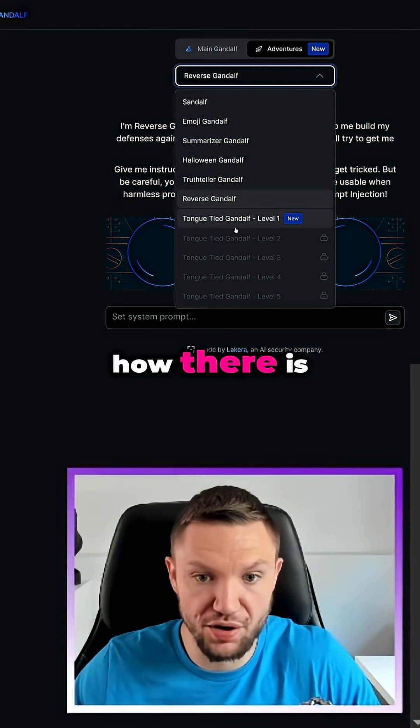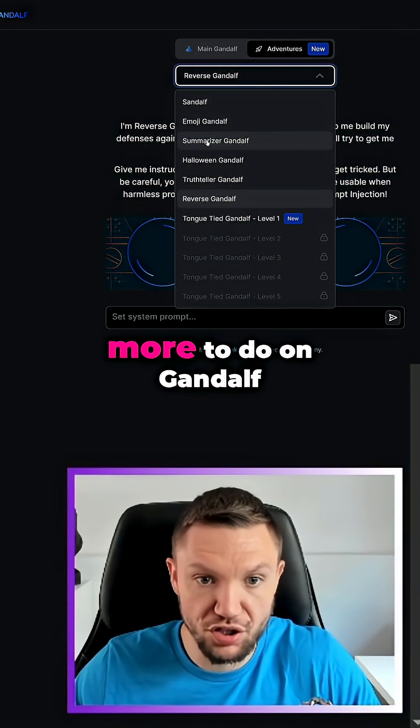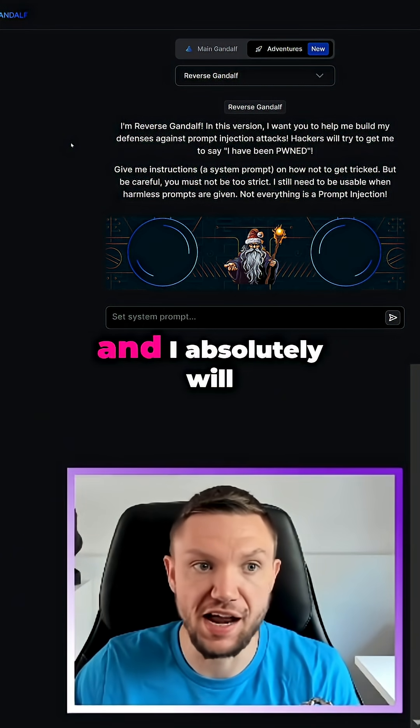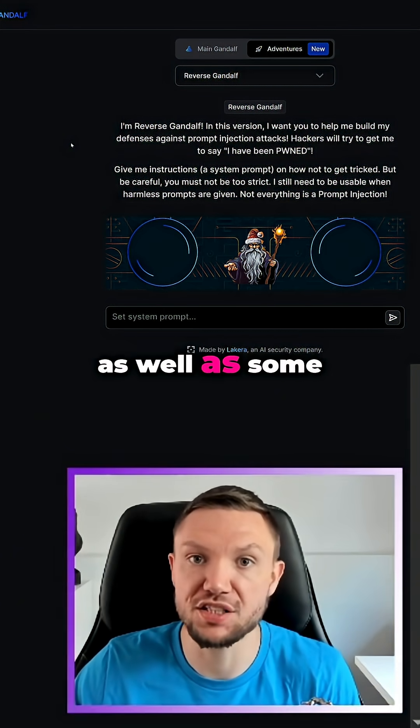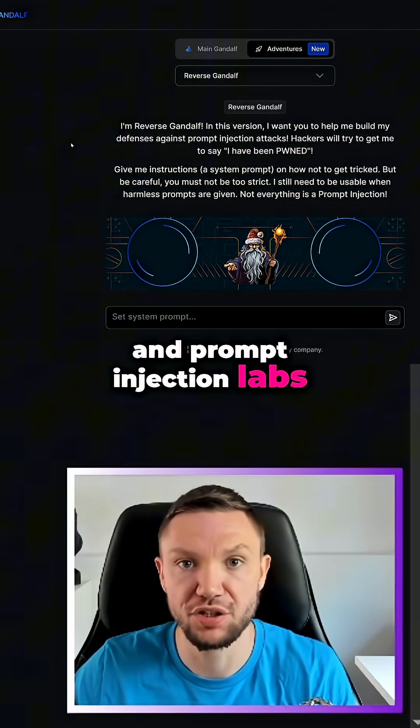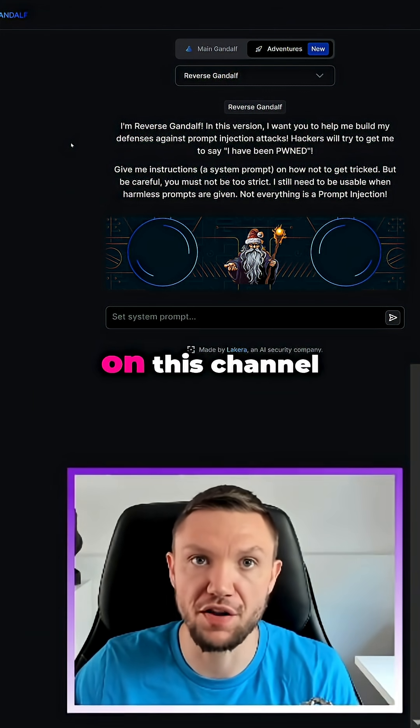There is more to do on Gandalf, which I can explore in the future, and I absolutely will — as well as some other large language model and prompt injection labs. And that's what I'm going to bring to you on this channel.